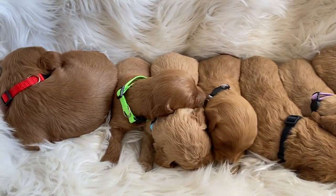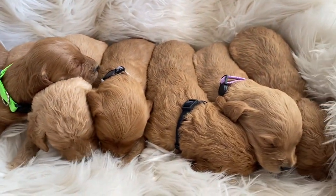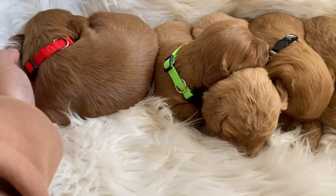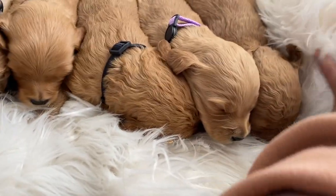Hi everybody, these are Penny's litter. She has five boys and two girls, so she has seven total. I'm going to show each one — the colors. I have the boys on this side and the girls on this side, two girlies right here.